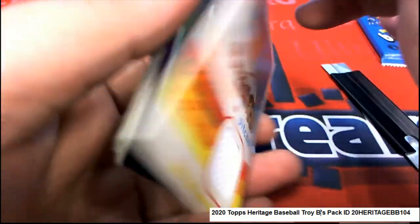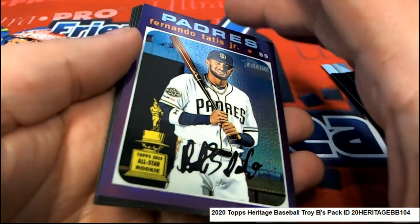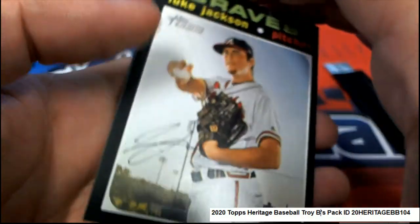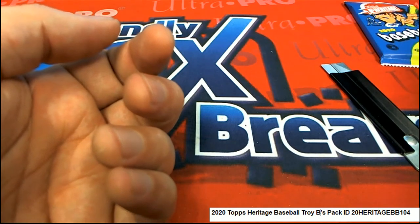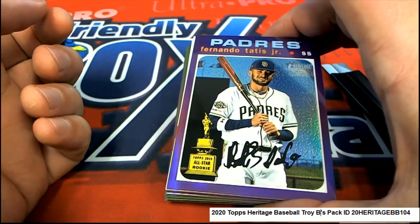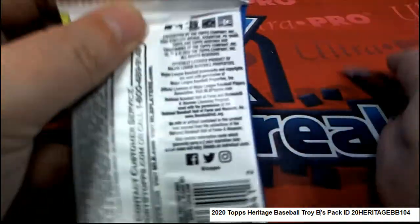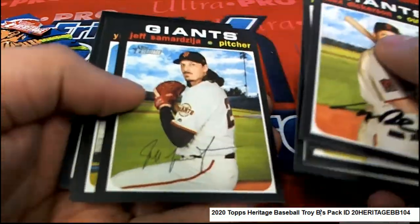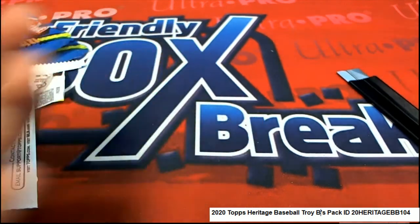And then look at this purple. Purple chrome — that's a nice one. Wow, that's a really nice one right there. That actually has a high number too — it's 437 on this one. Got a stack of hits here, that's number 437. That's a really nice one. So two hits on that run — we haven't had a lot of short prints, but we did have two hits on that pack run.